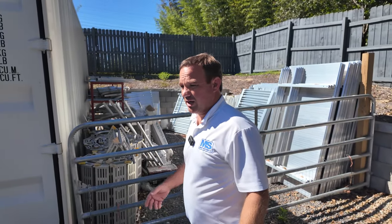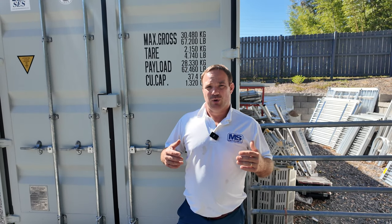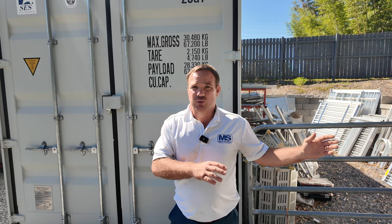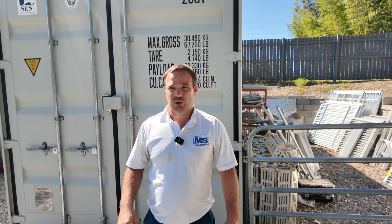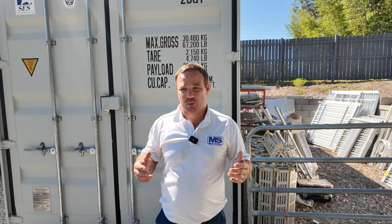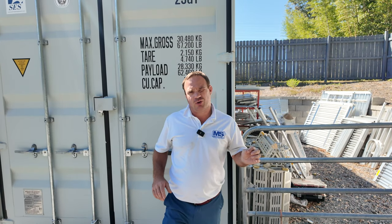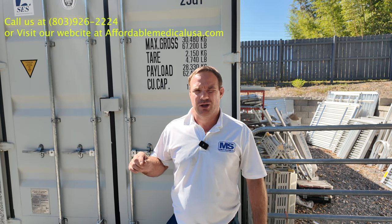So this is us. When you call us, we're a family-owned company and we're here to help you. We're not just an online store — we do have an online presence, but we can't claim to be better than your local dealer if you have a good one. But if you're having a problem with a local dealer or you've been doing research on YouTube and came across us and have questions, just call us at 803-926-2224. You can also visit us at affordablemedicalusa.com — I might even be able to find a local dealer for you.